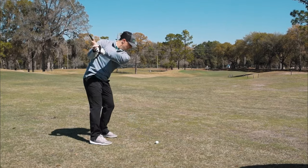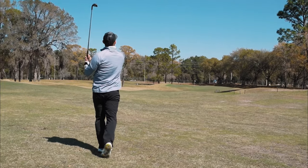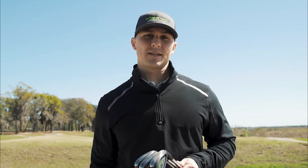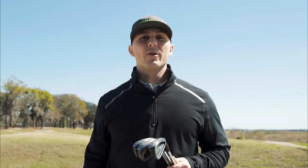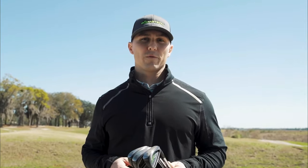We're out on the golf course playing with the new 3.0 Bomb Tech Black Iron set — I got the 5-6-7 irons right here. Since launching these last year, we've gotten over 1,200 five-star reviews, and there are two main reasons why.